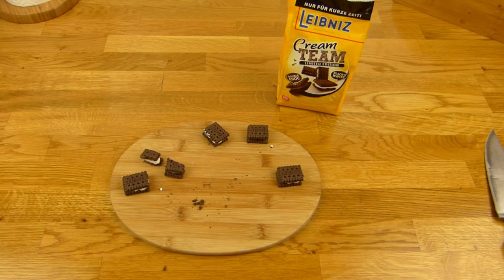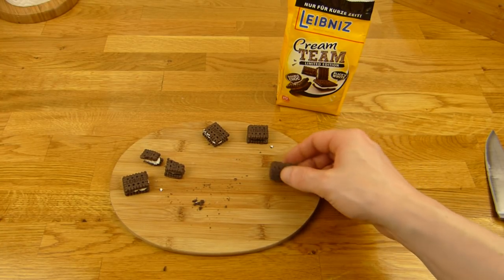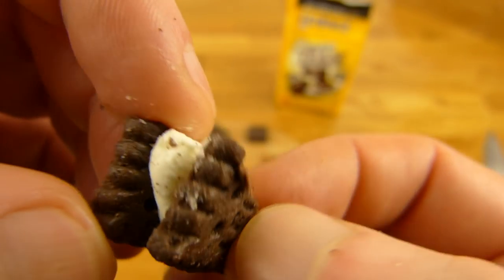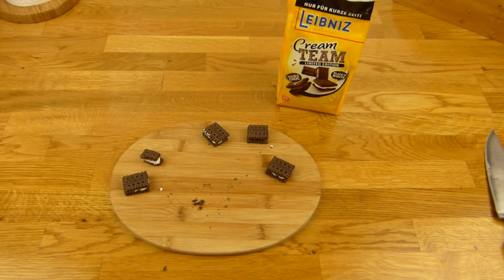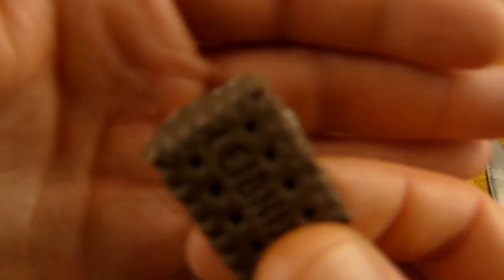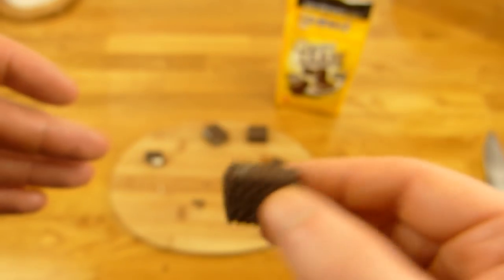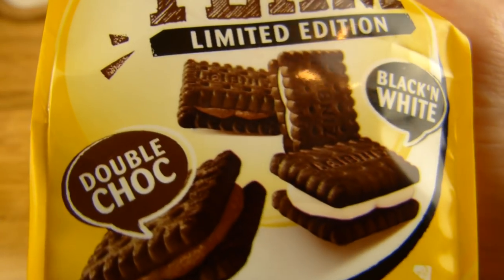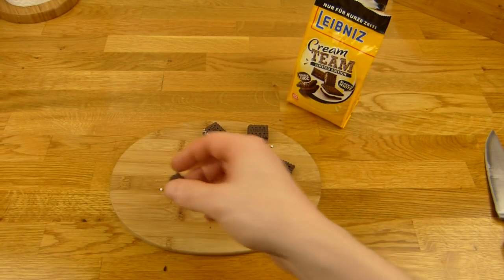Hier ist die Cream. Kleiner Klecks da drauf. Der Keks schmeckt auch nach Kakao, dunklem Kakao — nicht süß, also er ist schon süß, aber schmeckt mehr nach Kakao. Was haltet ihr von der Idee, die Kekse in Kaffee zu tippen? Mein Gewinner wäre auf jeden Fall Black & White, aber Double Chocolate ist auch gut — nur nicht mein Favorit.